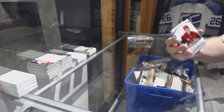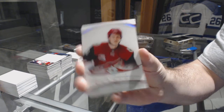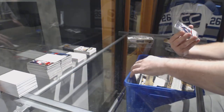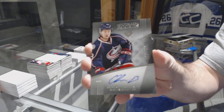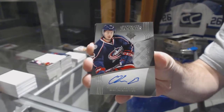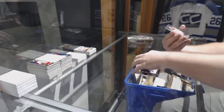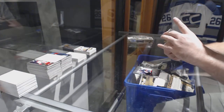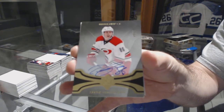We've got a Jacob Chychrun for the Coyotes, ultimate introductions for the Blue Jackets numbered 299 — Oliver Bjorkstrand. We've also got a number to 75 base auto of Dara Ryder for the Carolina Hurricanes.